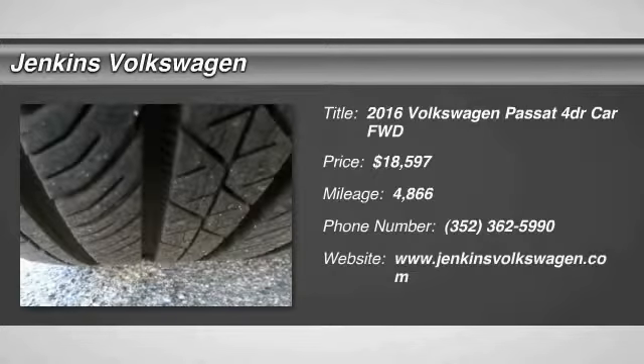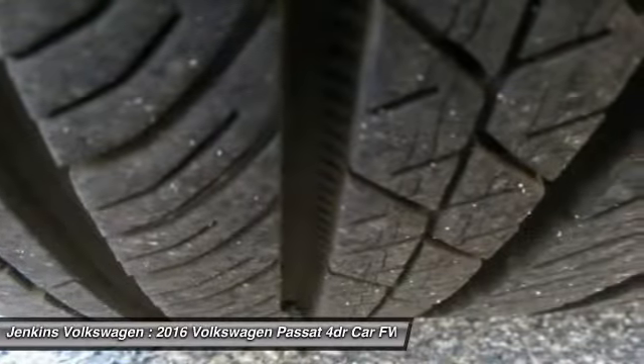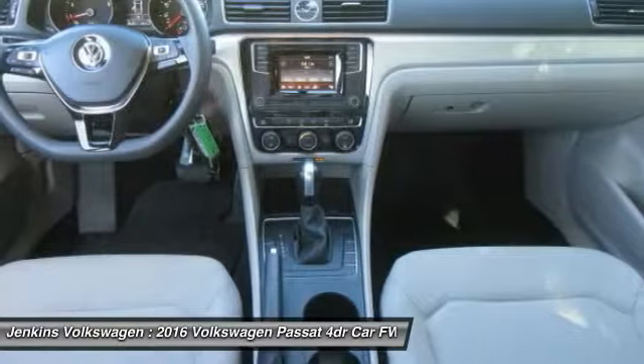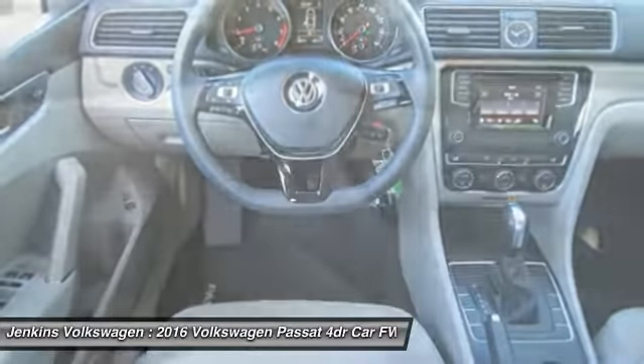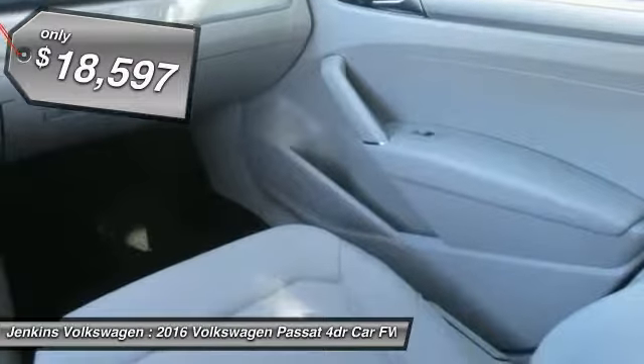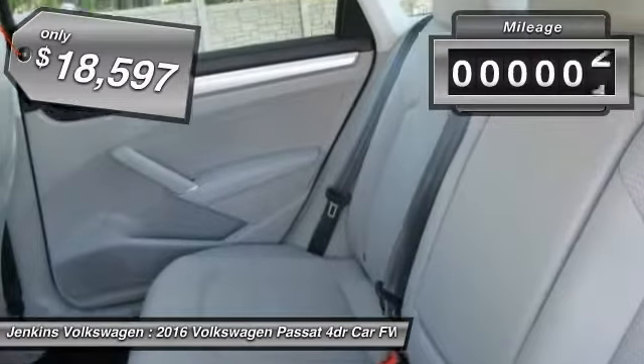Come test drive the 2016 Volkswagen Passat. The Volkswagen Passat is roomy and powerful. It is a supple and controlled ride with a quiet and comfortable ride. Volkswagen brings it all together and is priced below twenty thousand dollars.